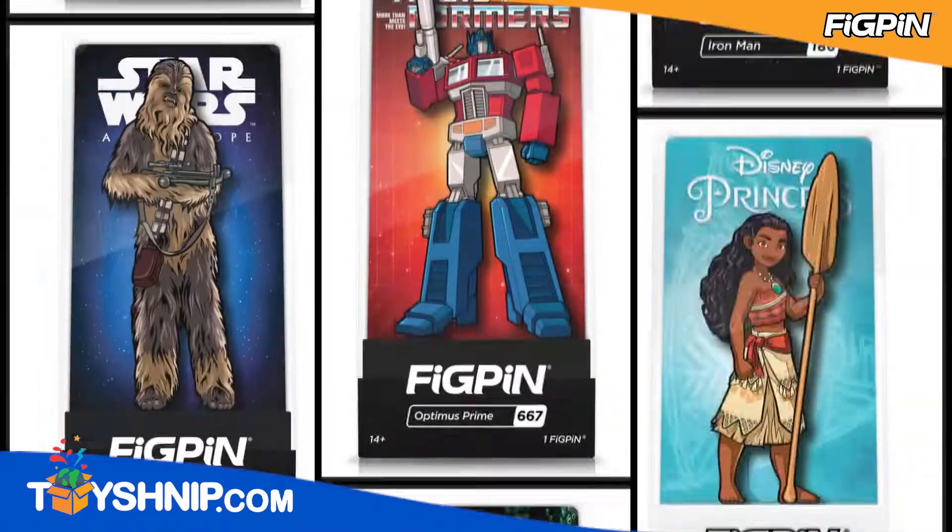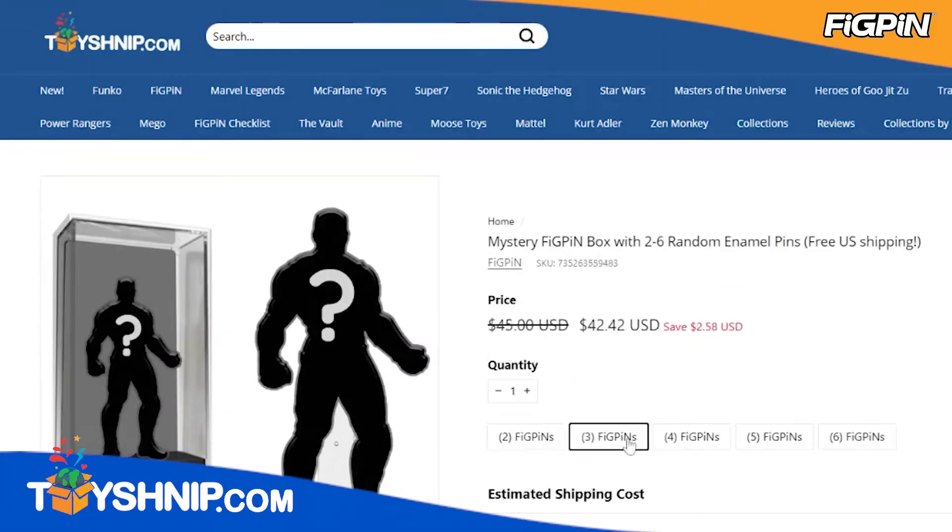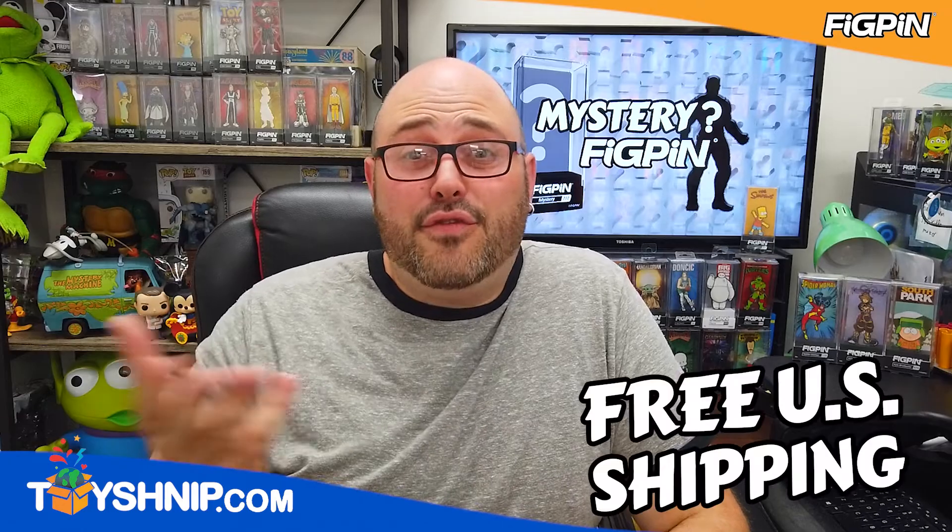Our computer will randomly select from hundreds of our fig pins in stock. Choose from a box of 2, 3, 4, 5, or even 6 random fig pins. The more you buy, the more you save, plus free U.S. shipping.